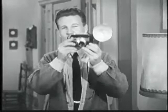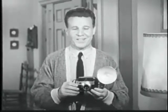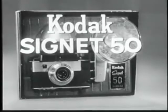It has a built-in photoelectric light meter that takes all the guesswork out of exposure. You just aim it at your subject, and it tells you how much light there is or isn't. It's just like having an expert photographer showing you which setting to use.